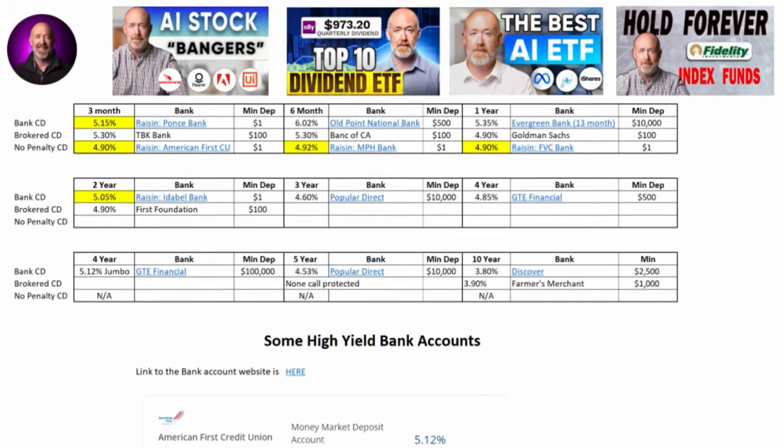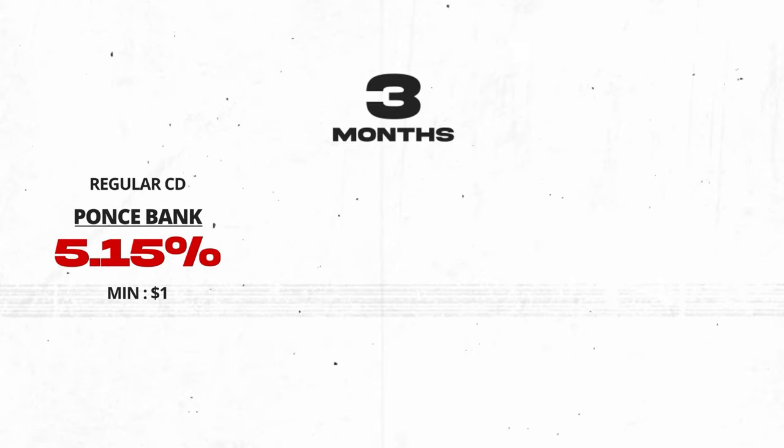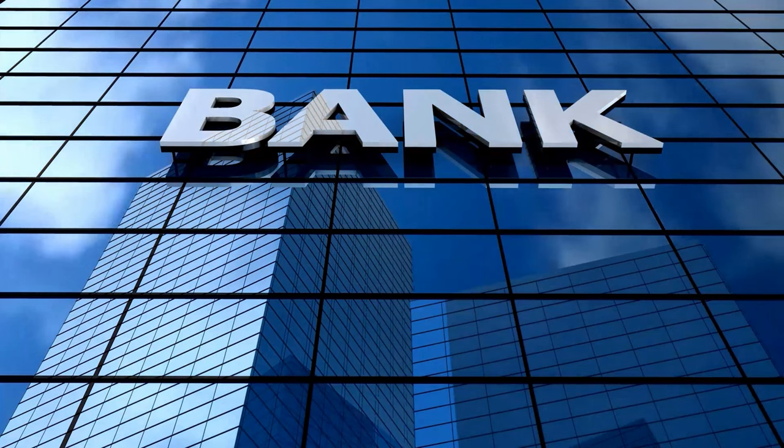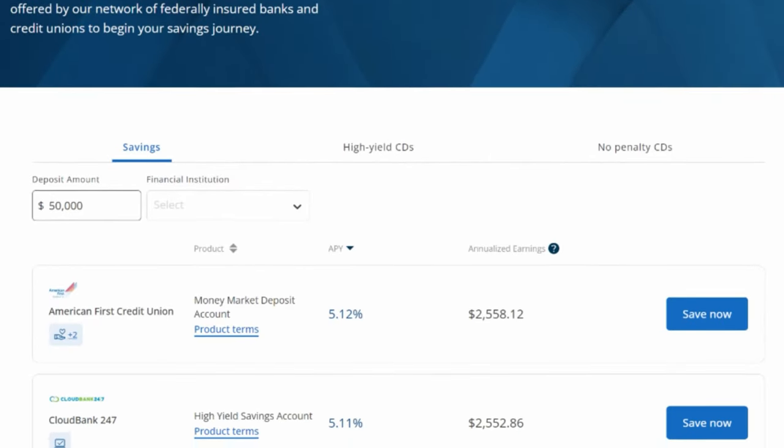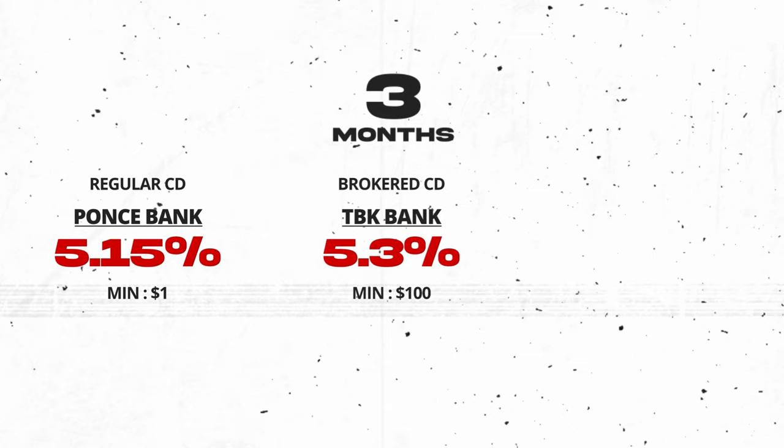Let's get started with the best three-month CD rates today. I'll have a link to a spreadsheet in the description listing all the links to the banks offering these CDs. The best regular CD is from Raisin for Ponce Bank at 5.15%. Raisin is a mediator that brings savings products like CDs and bank accounts from different banks and offers them all in one location. A feature I like about Raisin is that their minimum deposit is only $1. Every CD I list today is insured either by FDIC or NCUA. The best three-month brokered CD is at 5.3% from TBK Bank, and I'm only listing brokered CDs that are call protected.